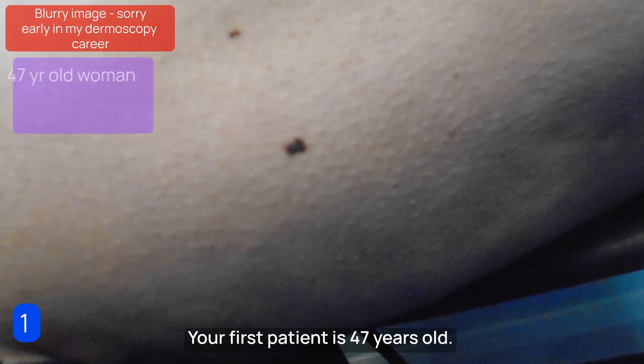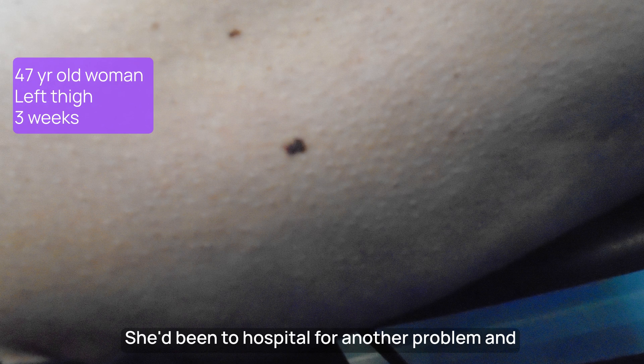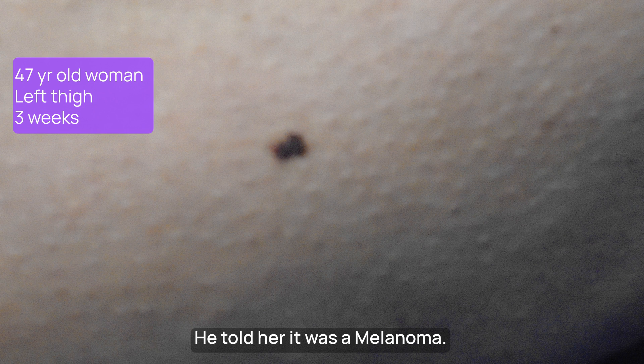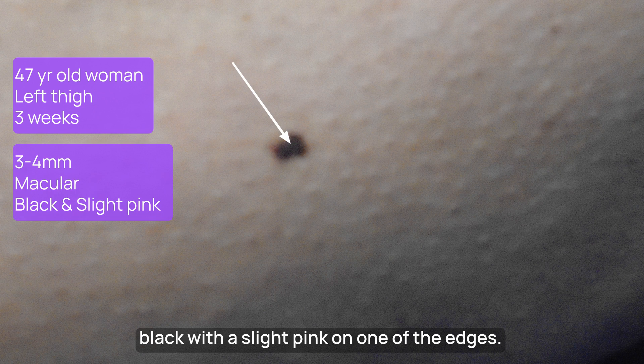Are you ready? Your first patient is 47 years old. Her opening words to you were: I'd like you to refer me on the two-week cancer care pathway — I have a melanoma. She'd been to hospital for another problem and showed this dark new mole to a doctor there, who told her it was a melanoma. It's three to four millimeters in diameter, flat to touch, and black with a slight pink on one of the edges. What do you do?